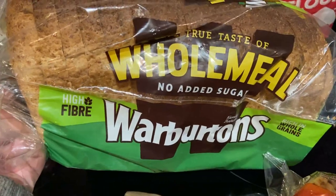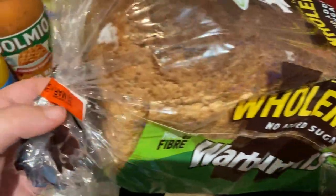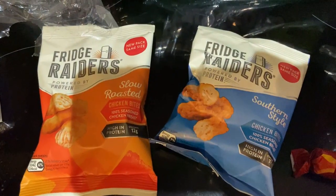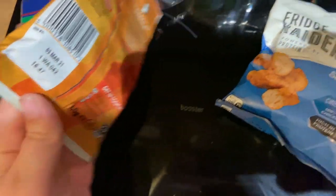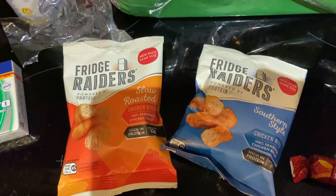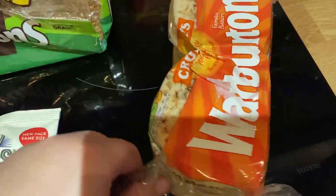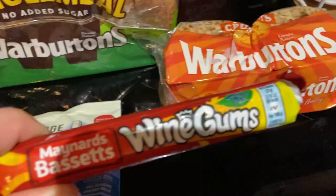I also got this wholemeal Warburton's bread — it's got today's date on it, but I could put this in the freezer. I also got these two packs of refrigerators, which have got today's date on them, but I'll give these to Kai for his tea. I also got these crumpets — I might throw these ones in the bin because they've got today's date and they don't look very good.